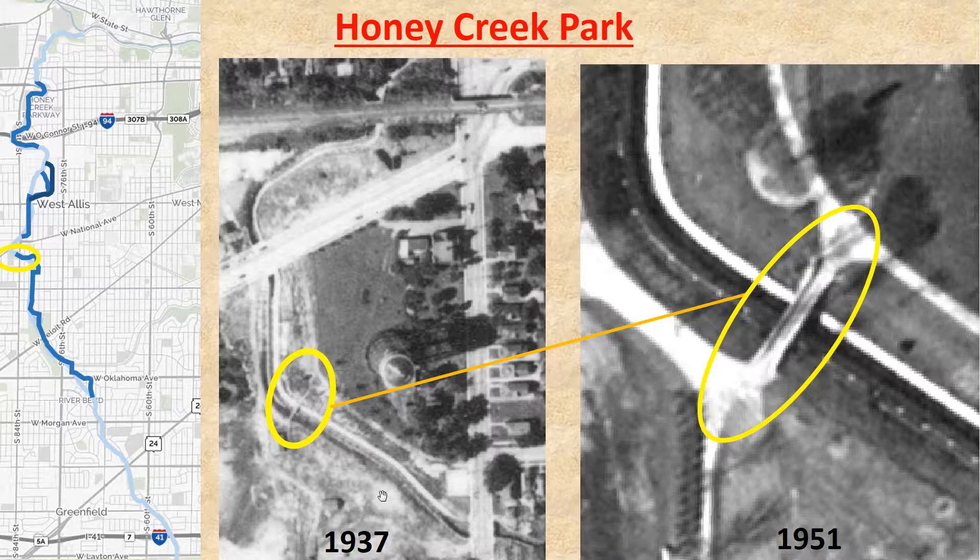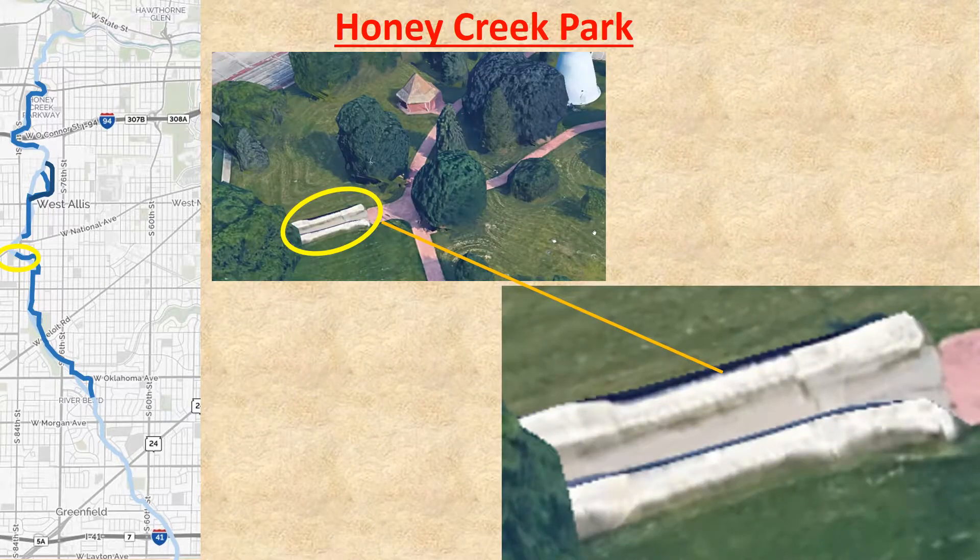This photo of Honey Creek Park in 1937 shows the canalized Honey Creek. Note the object in the yellow oval — what is this? It is a stone pedestrian bridge over Honey Creek.